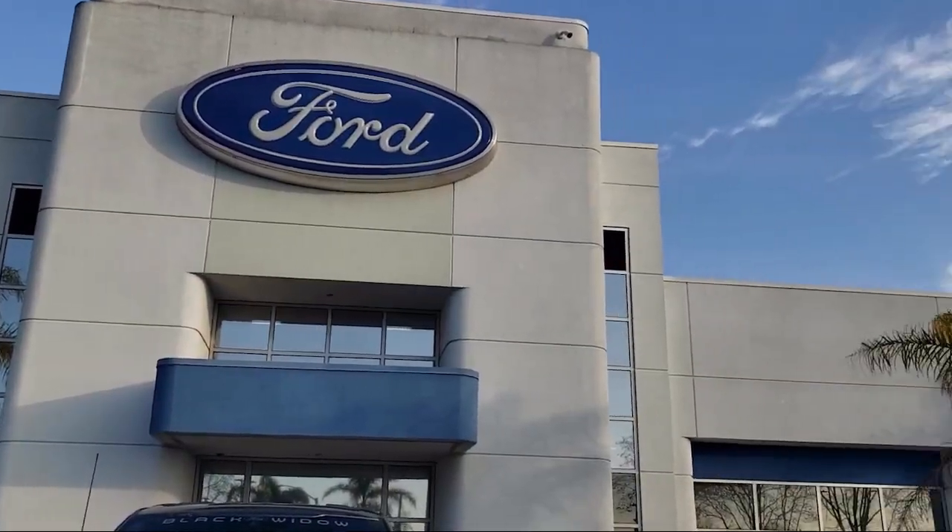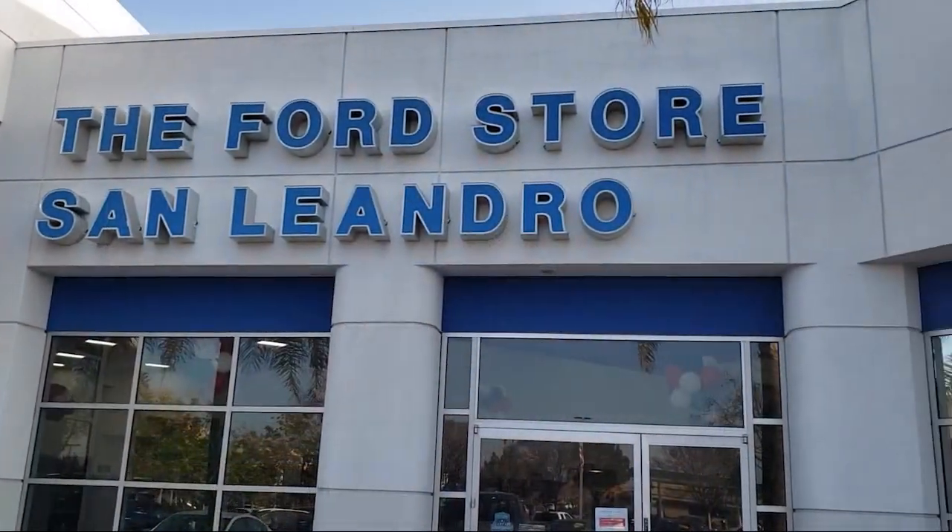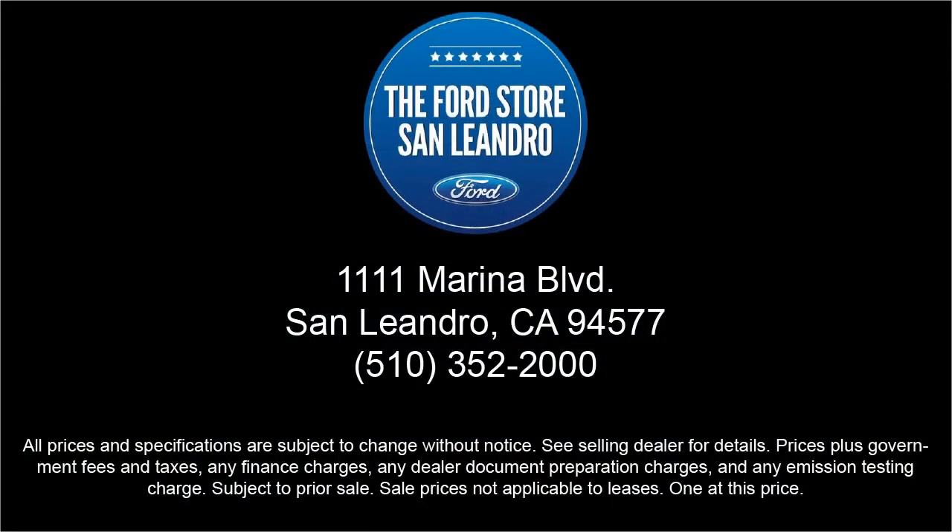So come see us today at the Ford Store, San Leandro. Thank you.